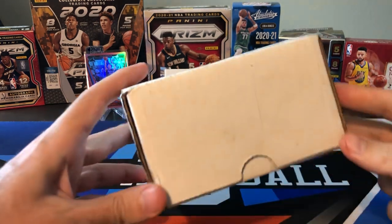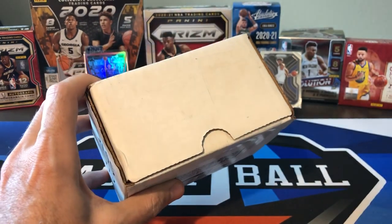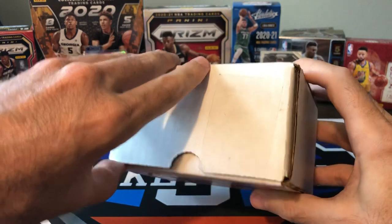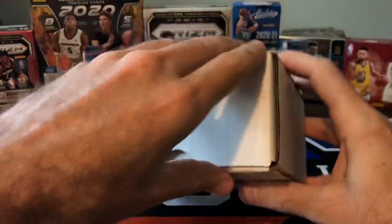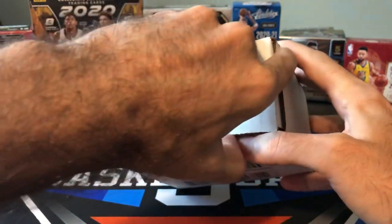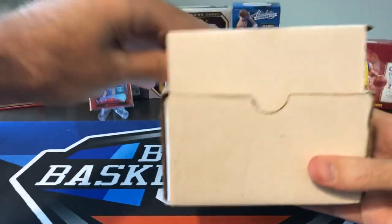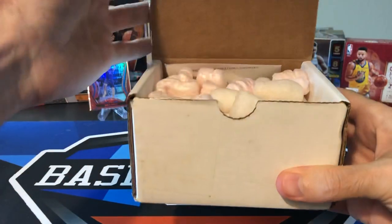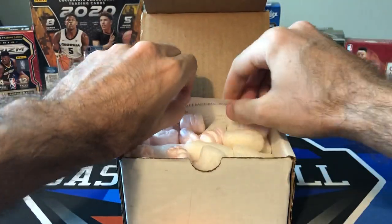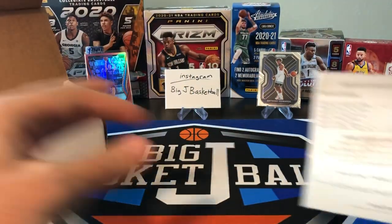So we'll get right to it. If you haven't subscribed to the channel yet, go ahead and hit that subscribe button. Click that bell for notifications — you get notified whenever we post new stuff, which is all the time. We've done a lot this week already: an Absolute Memorabilia Hobby Box on Sunday, a Mail Day on Monday, and now we're getting to our Boombox today. We're getting more subscribers pretty much every day. We did a 2,500 subscriber giveaway not too long ago, and we're already well past 2,600 subscribers now. We'll do another big giveaway when we get to 3,000, so make sure to subscribe and get in on that giveaway when it comes.